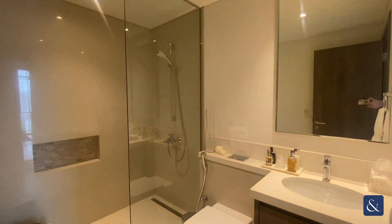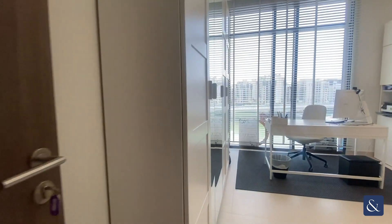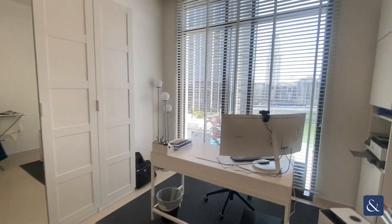You've got your guest bathroom in here with a standalone shower, and directly across you have the guest bedroom, which has been converted into an office. You've got plenty of space in here as well.